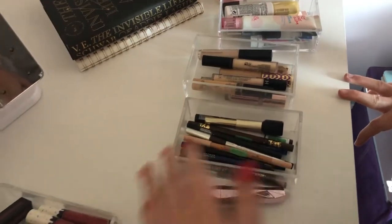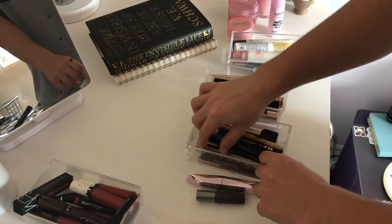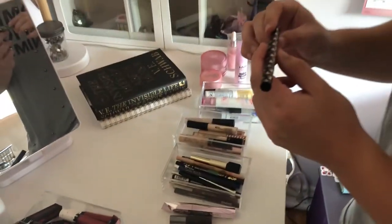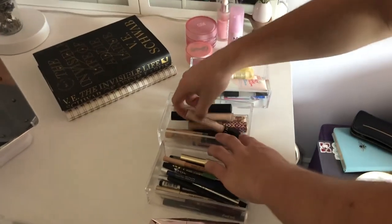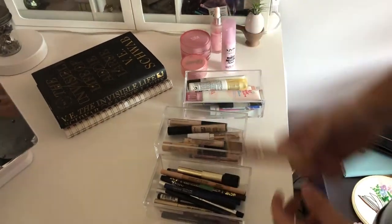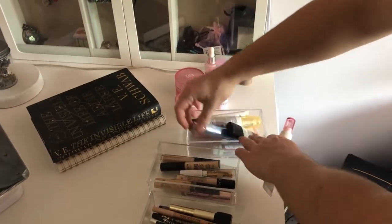Do you want eyeliner? You can choose if you want it. Sure. Concealer — pick one. Okay. Primer — pick one. Okay.